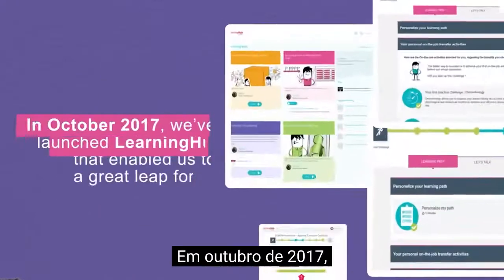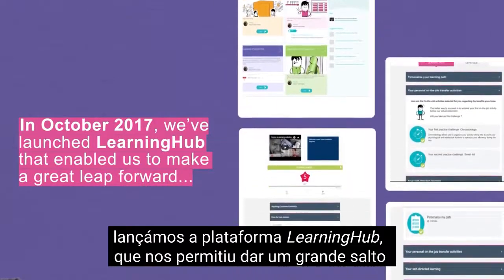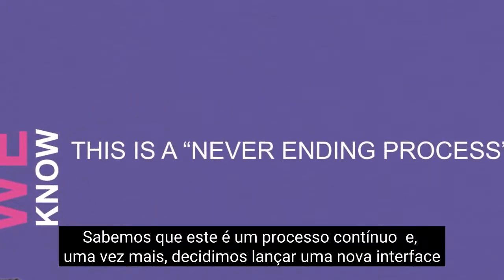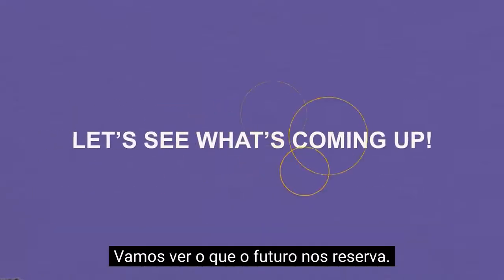In October 2017, we launched Learning Hub, which enabled us to make a great leap forward in terms of management capability and user experience. We know this is a never-ending process and, once again, we are launching a new user interface that tries to meet the needs and requests from our different users. Let's see what's coming up.